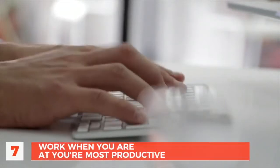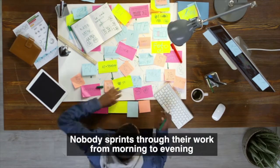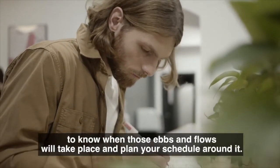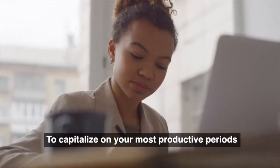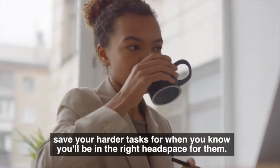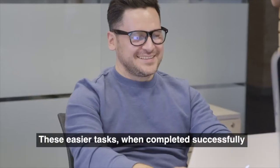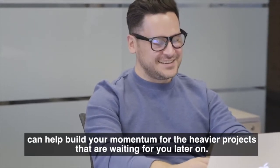Number 7: Work when you're at your most productive. Nobody sprints through their work from morning to evening — your motivation will naturally ebb and flow throughout the day. When you're working from home, it's all the more important to know when those ebbs and flows will take place and plan your schedule around it. To capitalize on your most productive periods, save your harder tasks for when you know you'll be in the right headspace. Use slower points of the day to knock out the easier, logistical tasks. These easier tasks, when completed successfully, can help build your momentum for the heavier projects waiting for you later on.